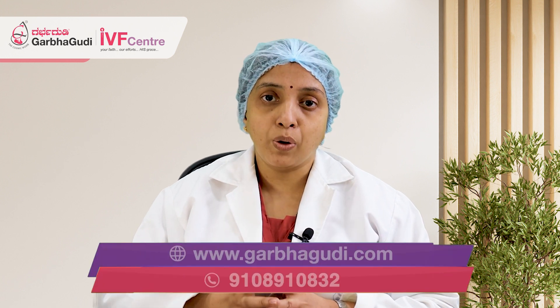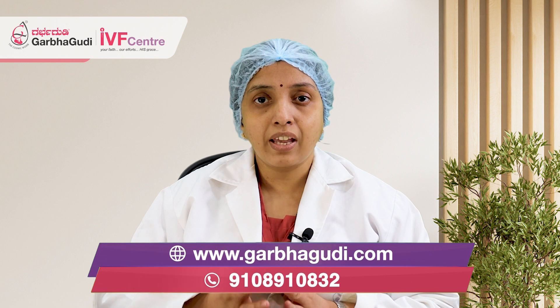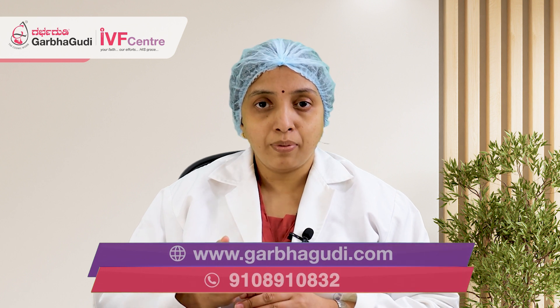A second option is: you have undergone IVF treatment but surplus eggs have been obtained and many embryos have formed. Then we can freeze those embryos. And through the first IVF attempt, if it is positive and the rest of the embryos are there, then you can use those embryos for your second child also.